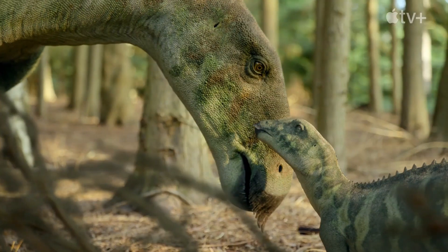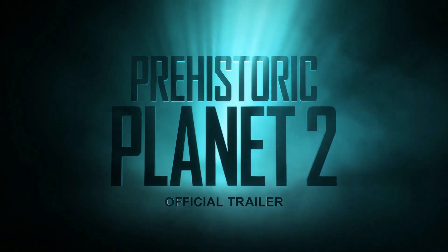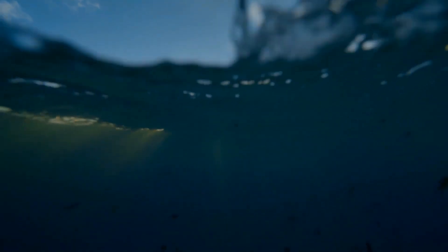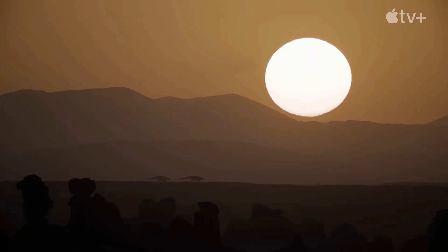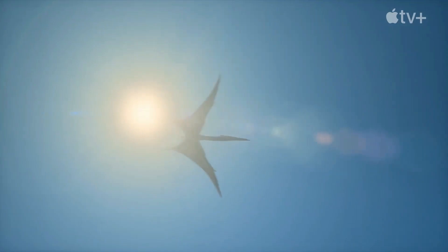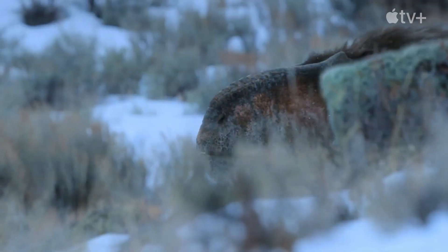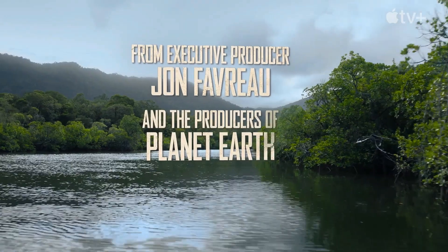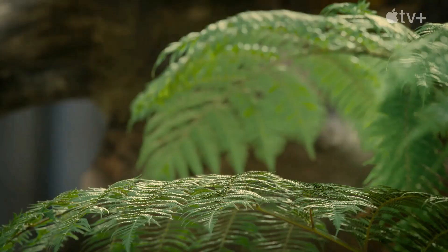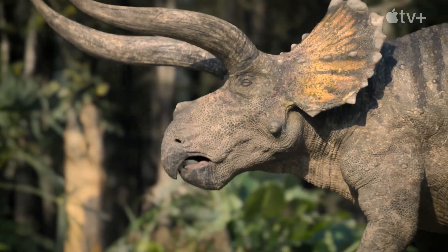Join us for Prehistoric Planet 2. Sixty-six million years ago, Planet Earth was ruled by dinosaurs — both majestic and extraordinary. The mysteries of their lives have been largely undiscovered. Until now.